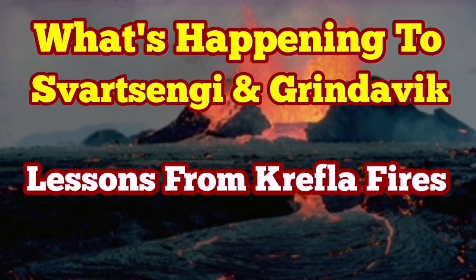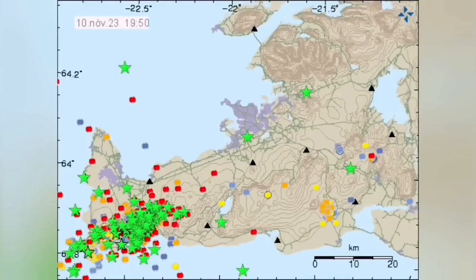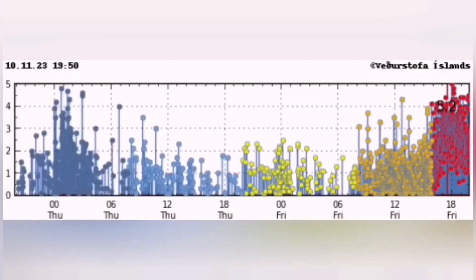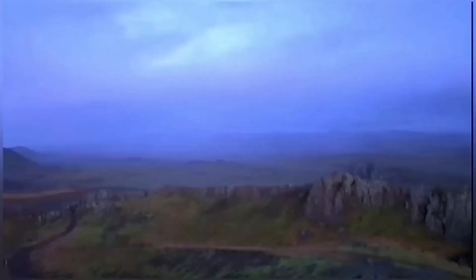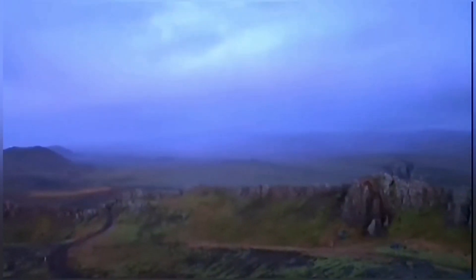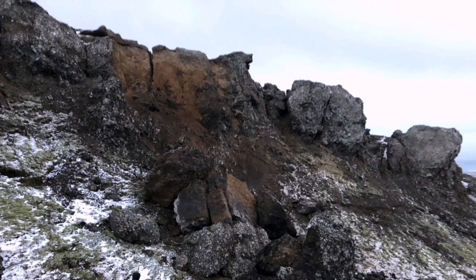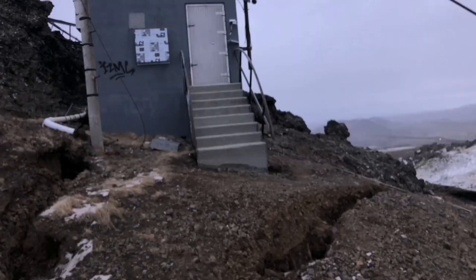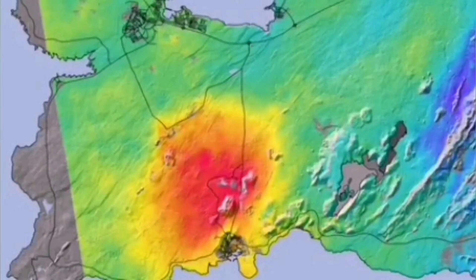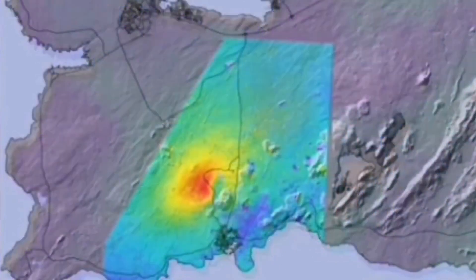What's happening to the Svartsengi and Grindavik area is not unique — we have a historical case for this. In early November, on the 10th and 11th, we had a swarm of earthquakes in the area from the Blue Lagoon or Svartsengi to Thorbjorn and Grindavik. We had rockfalls — rocks from the cliffs falling down and cracks appearing in the ground that we can see now. The result was magma pushing under the rocks and lifting the land, causing these rockfalls.